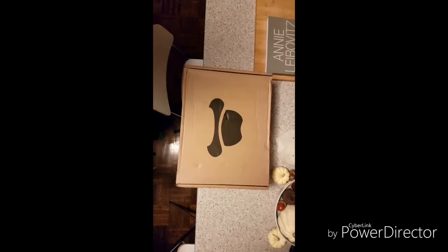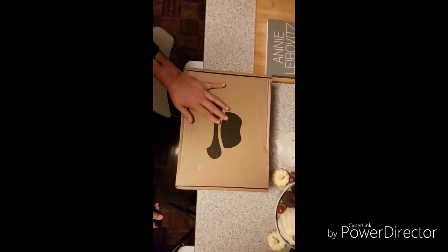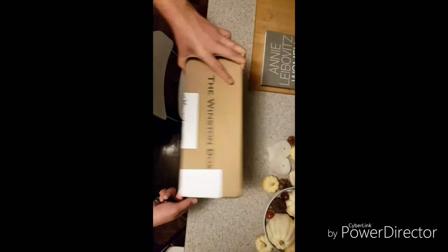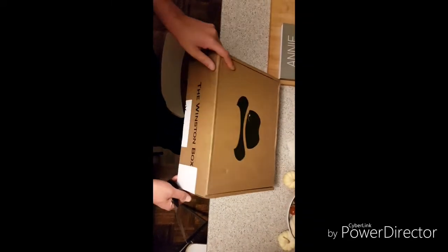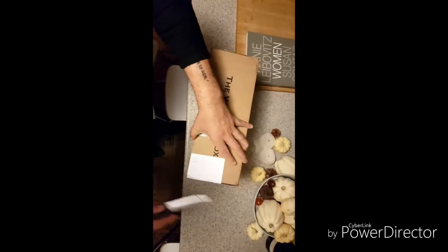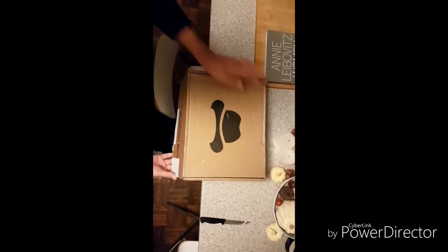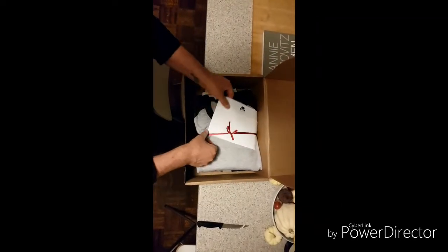So today I just received my new Winston Box — this is my second Winston Box overall, and my first for November. I like the idea that they put a little handwriting on it saying 'The Winston Box.' Got my knife and I'm going to open it for the first time. Let's see what I got in here.